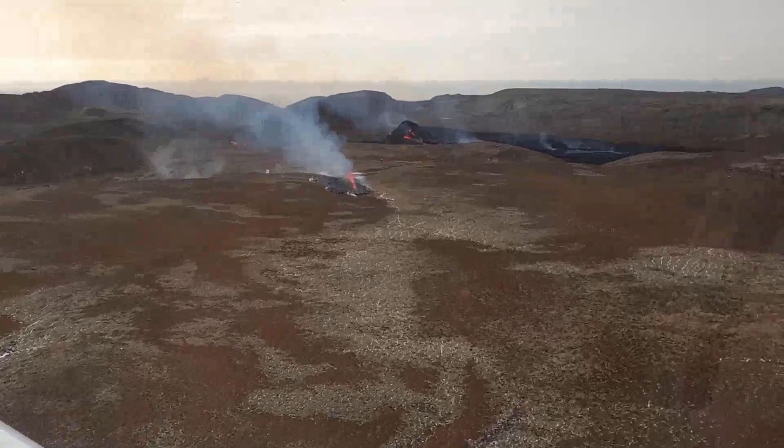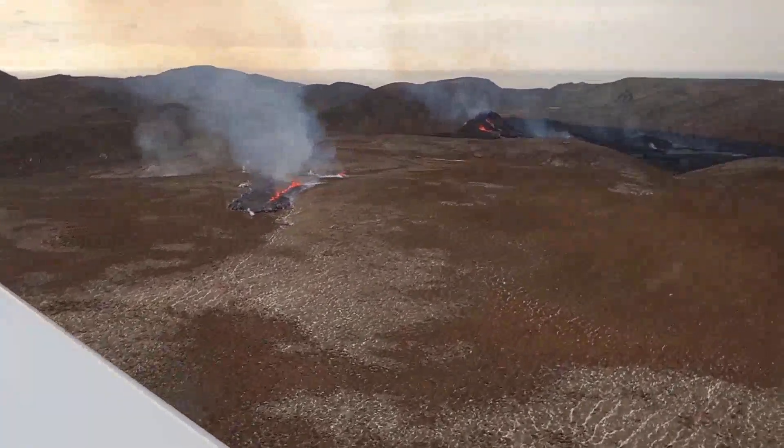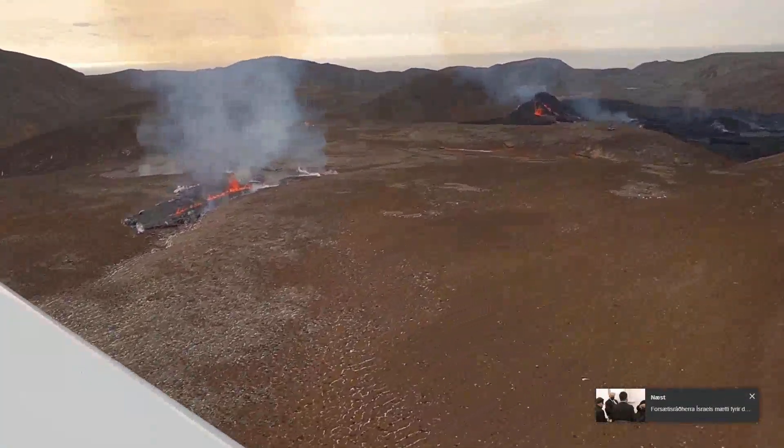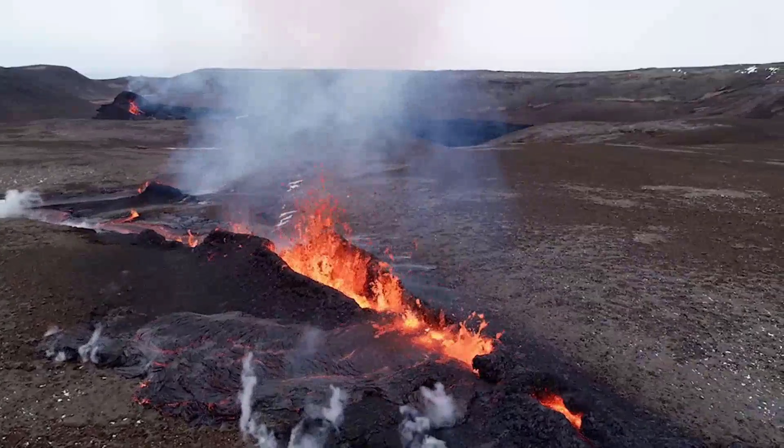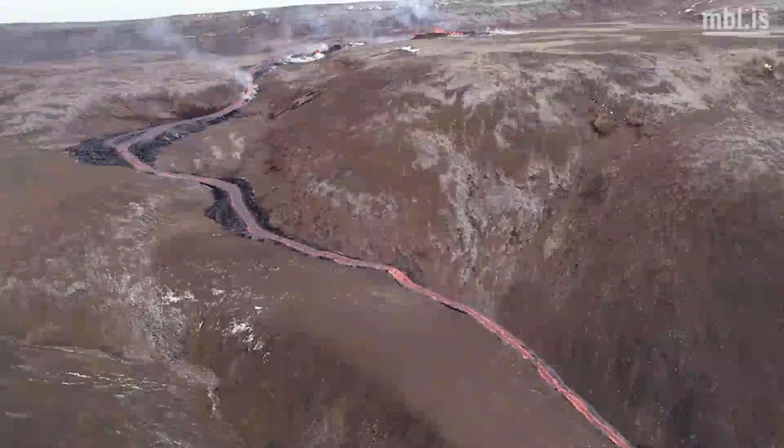Hello everybody! This eruption that has no official name yet continues to surprise everyone. Most of you are probably familiar with the new fissure that opened two days ago on April 5th, which is now the largest producer of lava in the system.